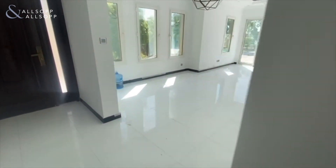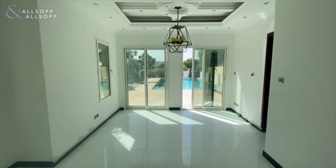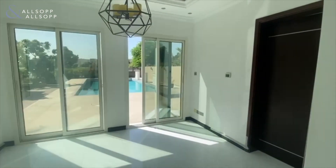To the left of the main entrance you have the open plan living and dining area. The ceilings have been fully upgraded as well with spotlights and gypsum upgrades.